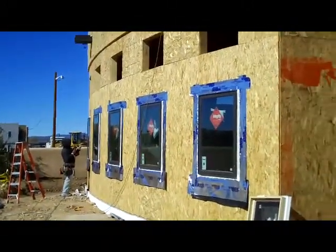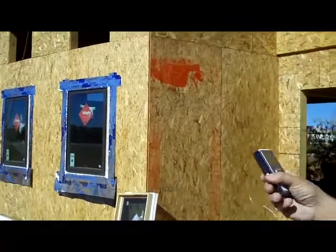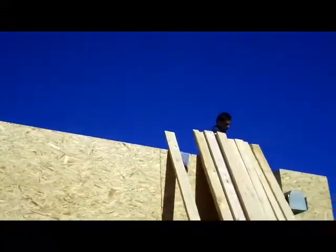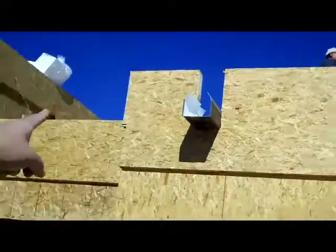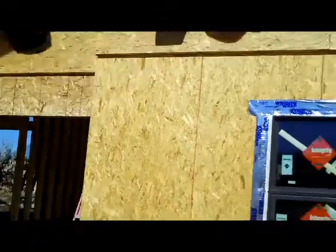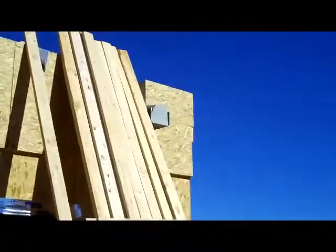We have the framers installing the windows — we can talk about how well they're flashed. We have roofers up above installing the TPO roofing, which is a white membrane wrapping around the inside of the canale — that is just superior. We have a concrete crew putting in the sidewalk, a plumber inside, and our air conditioning guy putting in ducts inside.